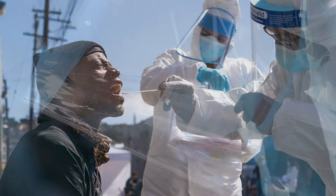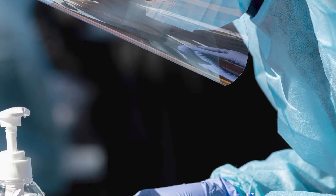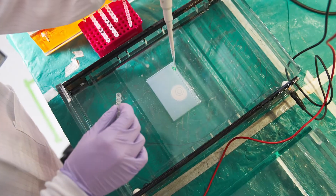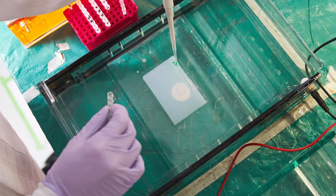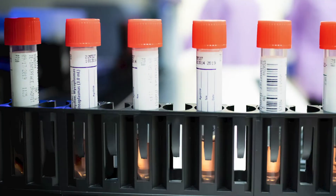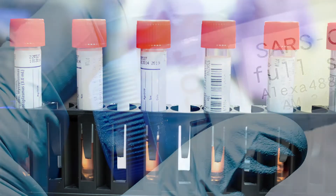Once the sample is taken, it's sent to a laboratory for molecular testing. The test that is used was enabled by basic genetics research and uses powerful technologies that can detect minute amounts of genetic material. In this example, the test turns out to be positive.